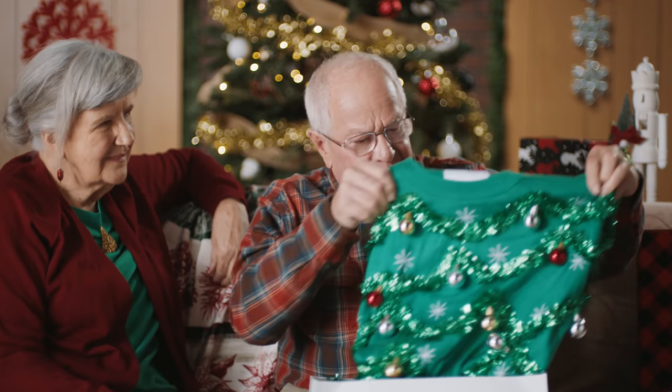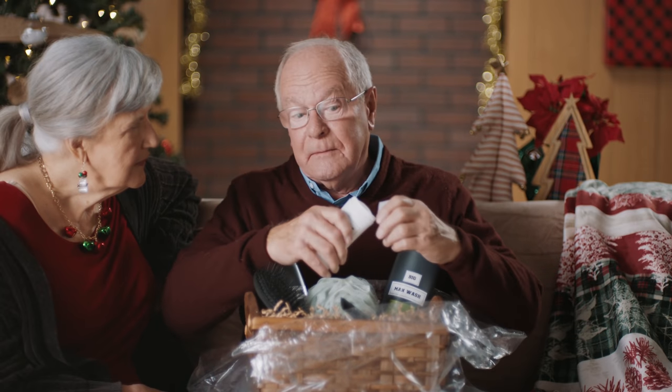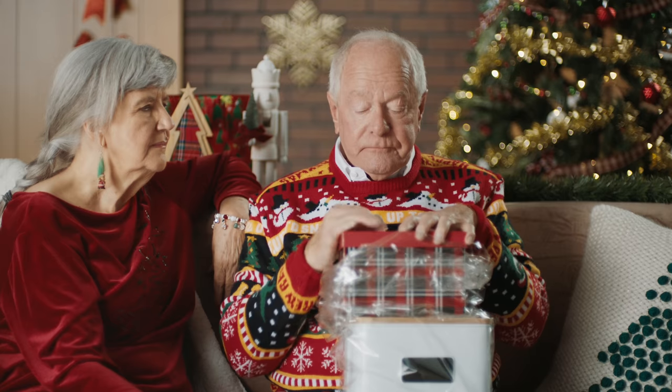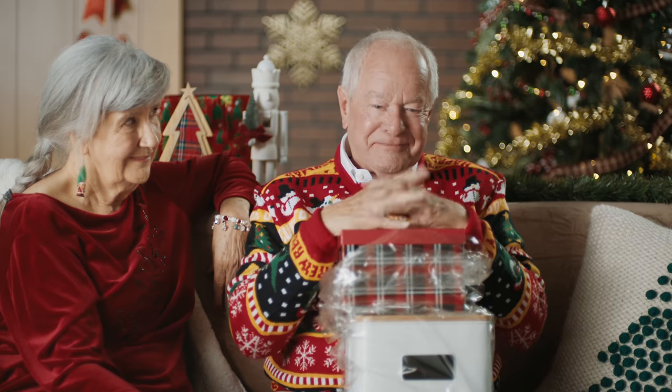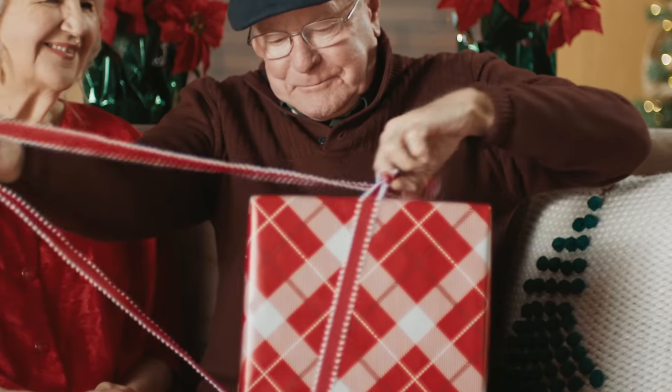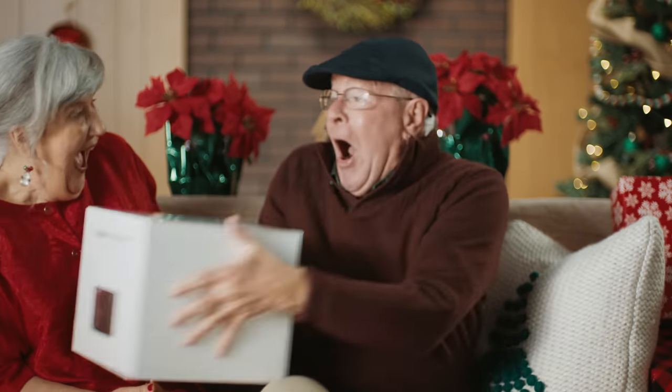The season of giving is finally here, and you know what that means — tons of wonderful gifts that you probably can't wait to return. It's time to make this year one to remember, and Ex-Jimmy is here to help.